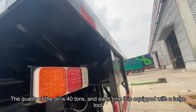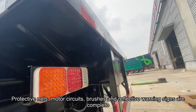The load capacity is 40 tons, and each unit is equipped with a full set of accessories: protective nets, motor circuits, brushes, and reflective warning signs are all included.